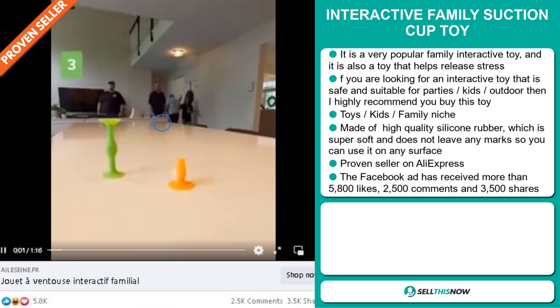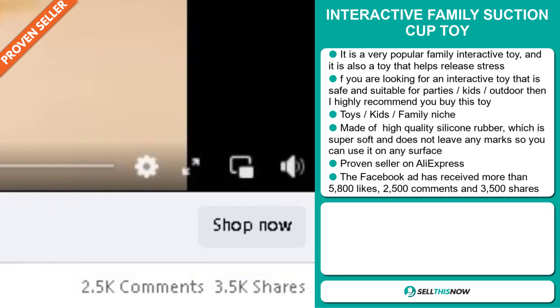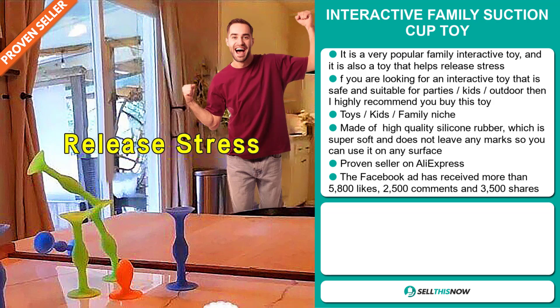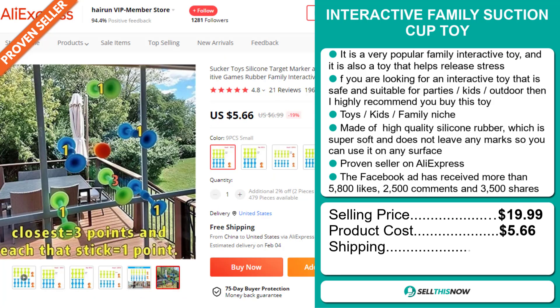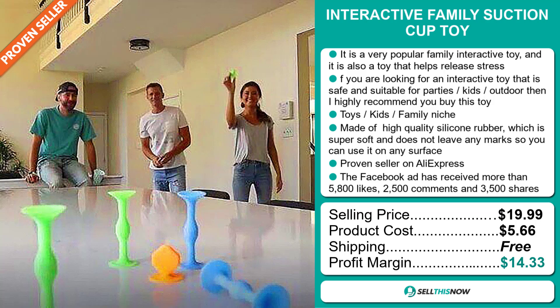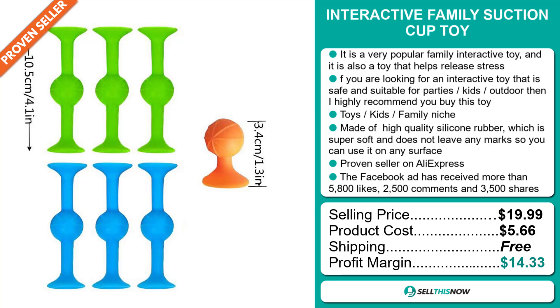And finally, the Facebook ad has received more than 5,800 likes, 2,500 comments, and 3,500 shares. Now, the selling price for the Interactive Family Suction Cup Toy is just under $20, whereas the product cost is only $5.66. Shipping is completely free, so you're looking at a good profit margin of $14.33. Sell this now!